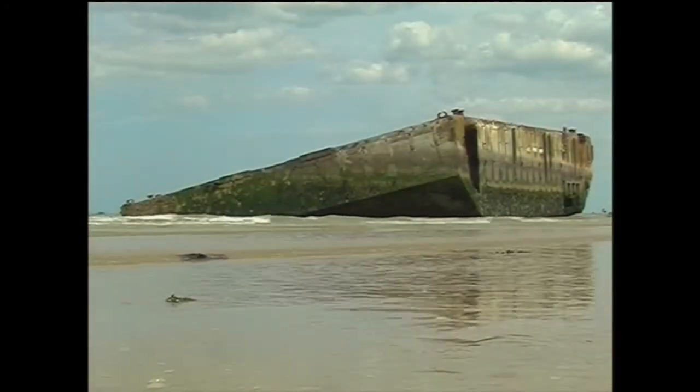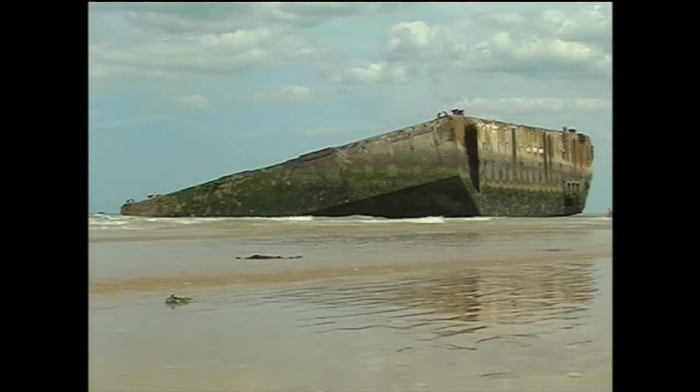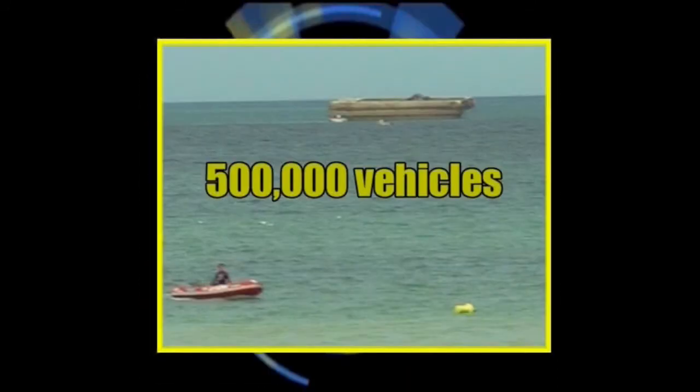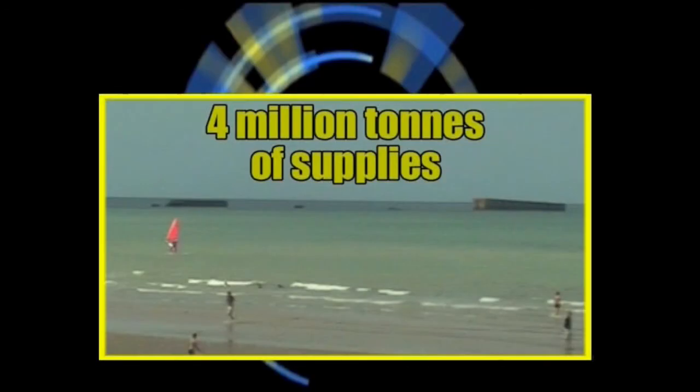This is a small part of the whole structure which stretched for 10 miles. In the 10 months after D-Day it was used to land over 2.5 million men, 500,000 vehicles and 4 million tonnes of supplies.